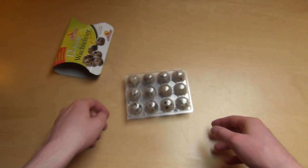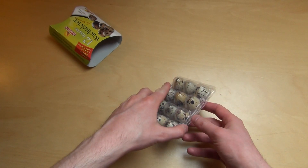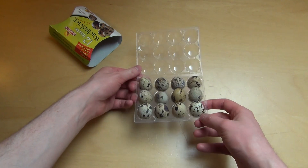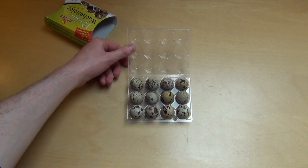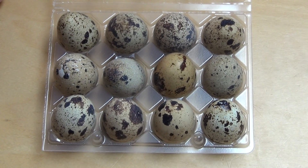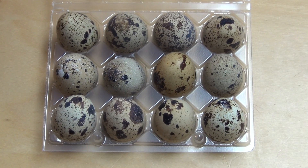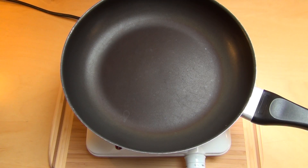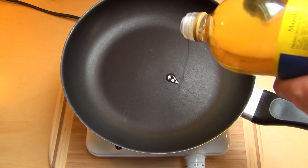So we have 12 of them — 12 little quail eggs. They look interesting! The packaging says don't eat them rare. Alright, let's get the hot plate here. Let the anti-cooking begin!